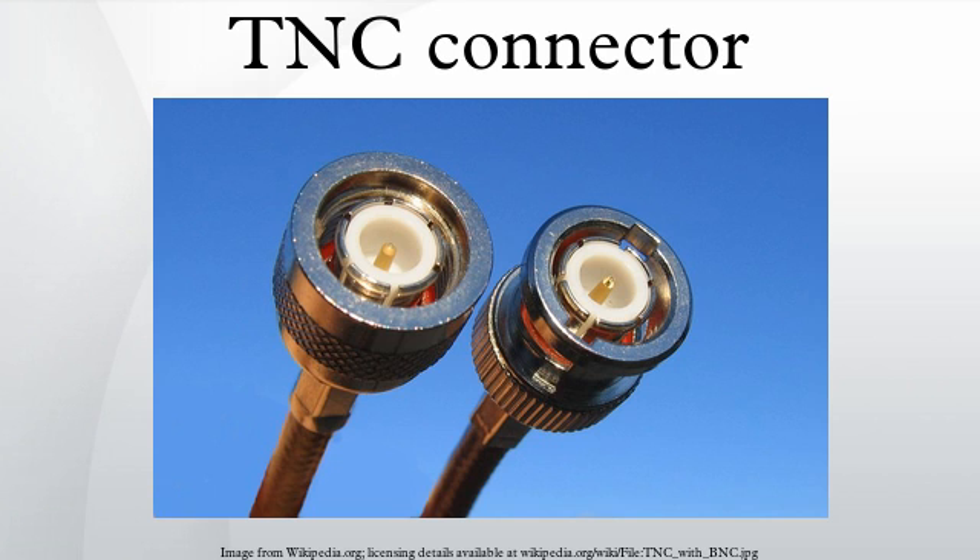75-ohm TNC: most TNC connectors are 50-ohm type even when used with coaxial cable of other impedances, but a 75-ohm series is also available, providing a good SWR to about 1 GHz. These can be recognized by a reduced amount of dielectric in the mating ends. They are intermatable with standard types.